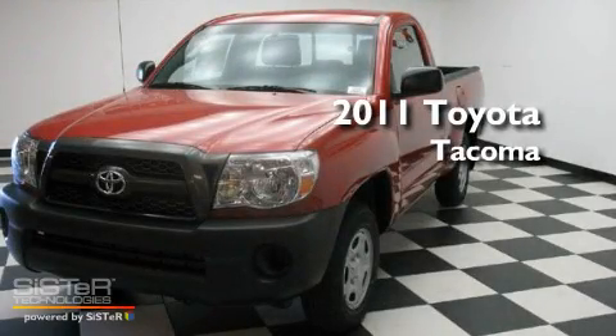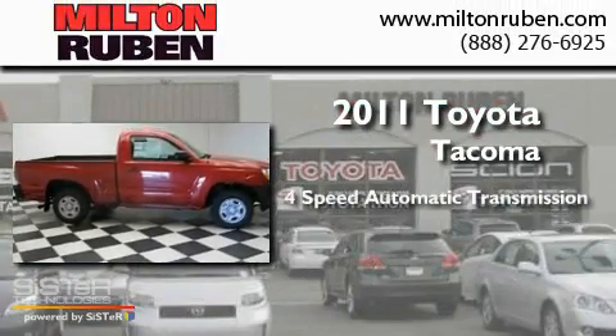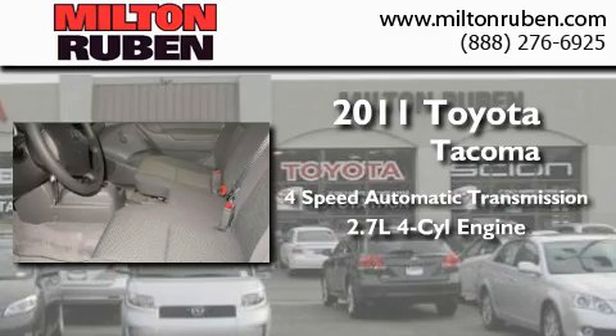This is a brand new 2011 Toyota Tacoma. This truck has a four-speed automatic transmission and an inline four-cylinder engine.